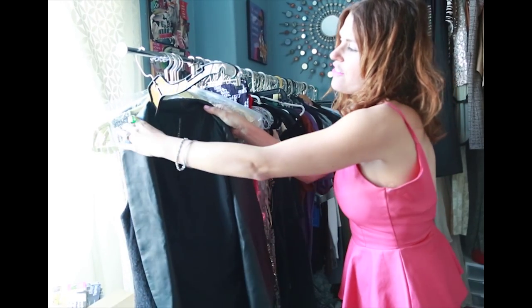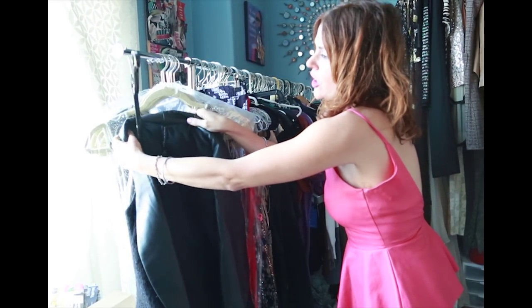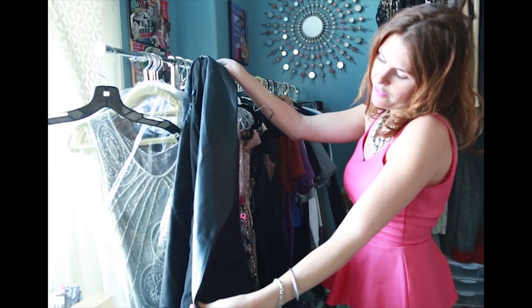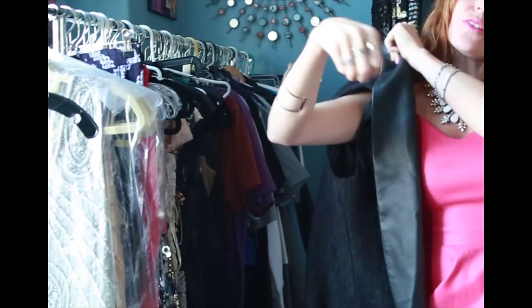So this black vest that I love from Nordstrom that I just picked up has leather detail and the cape effect. I'm going to put it on for you dolls. Check it out.